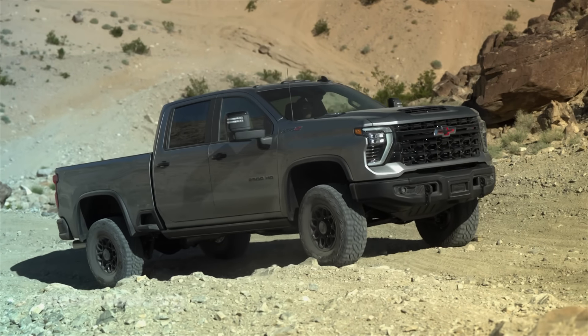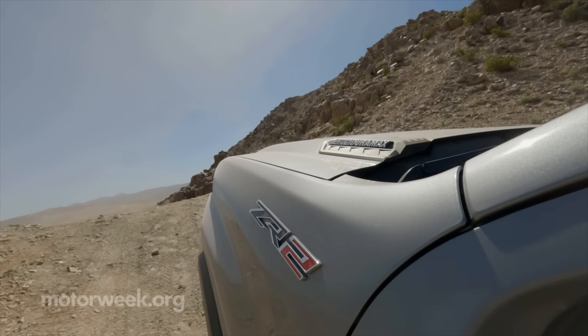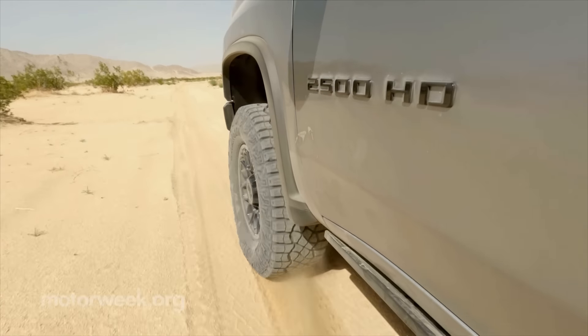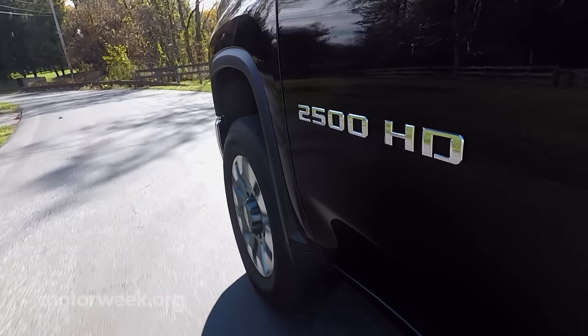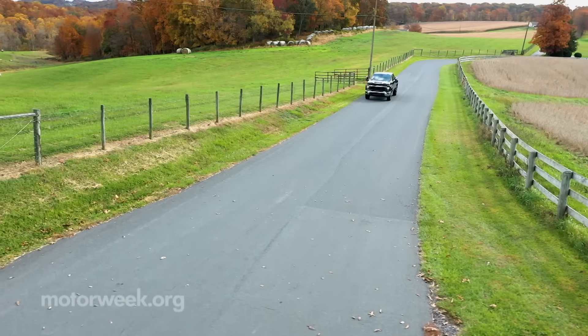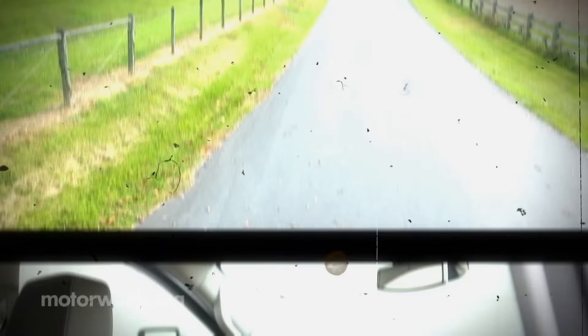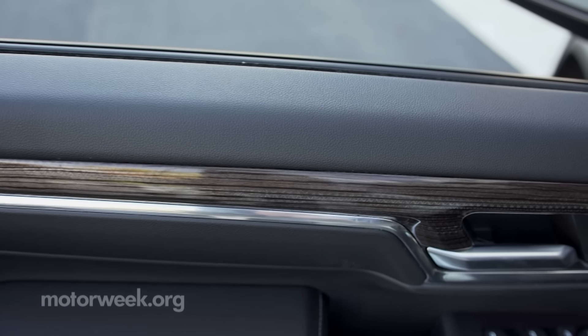Heavy-duty buyers can also now tap into Chevrolet's ZR2 off-road goodness with beefed-up suspensions, higher ground clearance, and 35-inch mud-terrain tires. Our tester is an LT, which is the start of where things transition from basic work truck to pleasure cruiser, with available niceties such as carpeted floor, wood trim, and push to start.